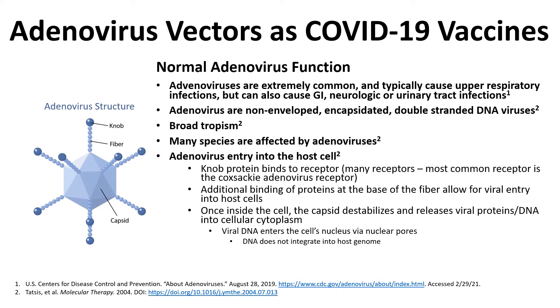One important thing to note is that the DNA does not integrate into the host genome, which we'll discuss further shortly. Unlike the HIV virus, which does incorporate its genetic material into the host genome, adenoviruses do not. The virus then does what viruses do — it takes advantage of the host machinery to make more copies of itself.